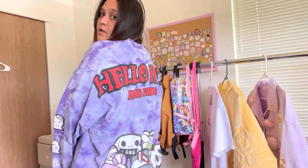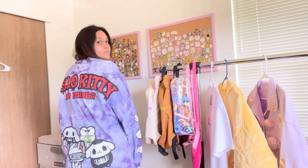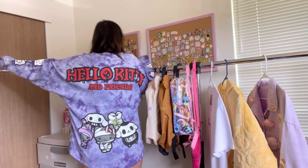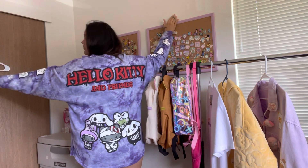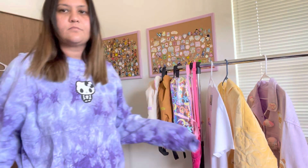So here's the spirit jersey — it has the wording on top with the characters on the bottom. It has Hello Kitty on the front and yeah, just super cute.